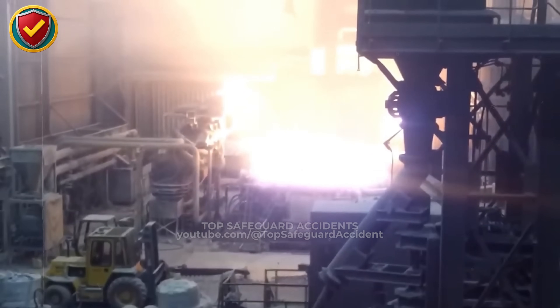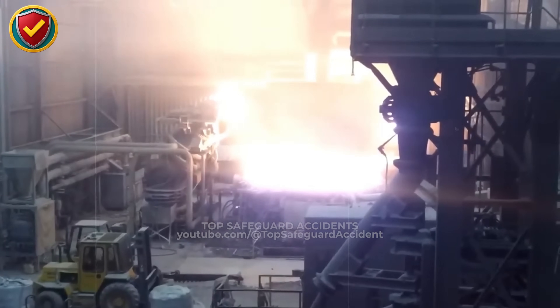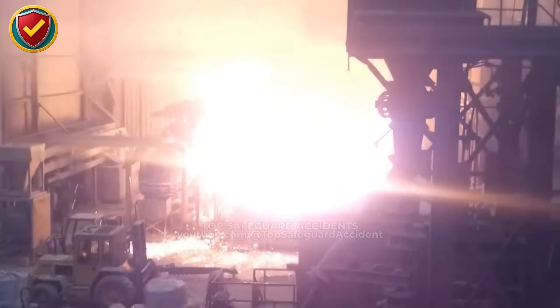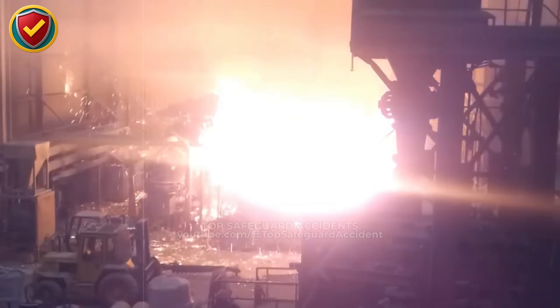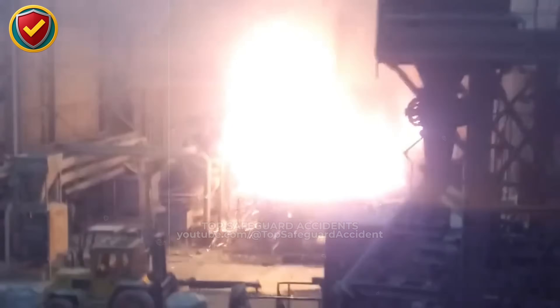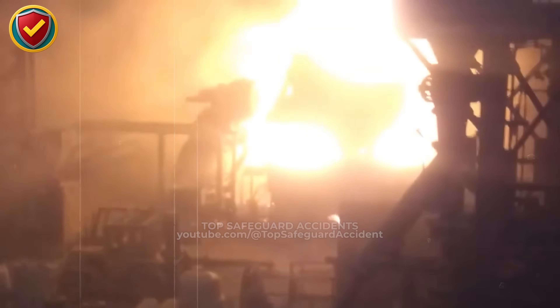Inside a steel melt shop, a furnace charge looks routine until a sudden reaction turns the opening into a rapid release of heat and energy. Never ever stand in the line of fire during furnace charging. Verify scrap for moisture, sealed containers, and reactive contamination, and maintain protected positions with controlled access around the charge zone.